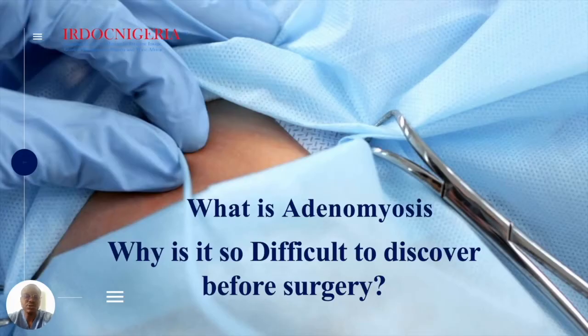The questions for the week are: what is adenomyosis, and why is it so difficult to discover before surgery?